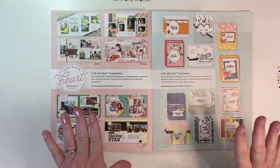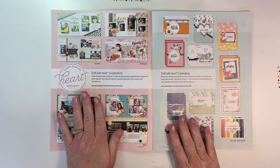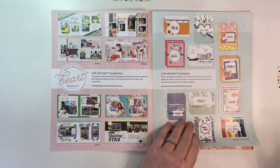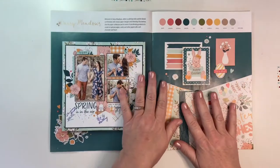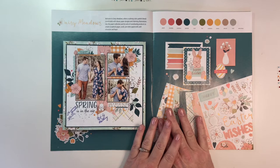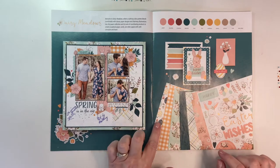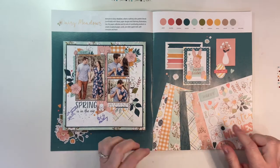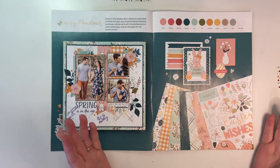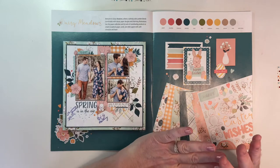We have our Craft with Heart information — there's a subscription program for both scrapbooking and card making. Our first collection is called Daisy Meadows and it is just lovely. It definitely has some Easter elements but for the most part it's very springy.